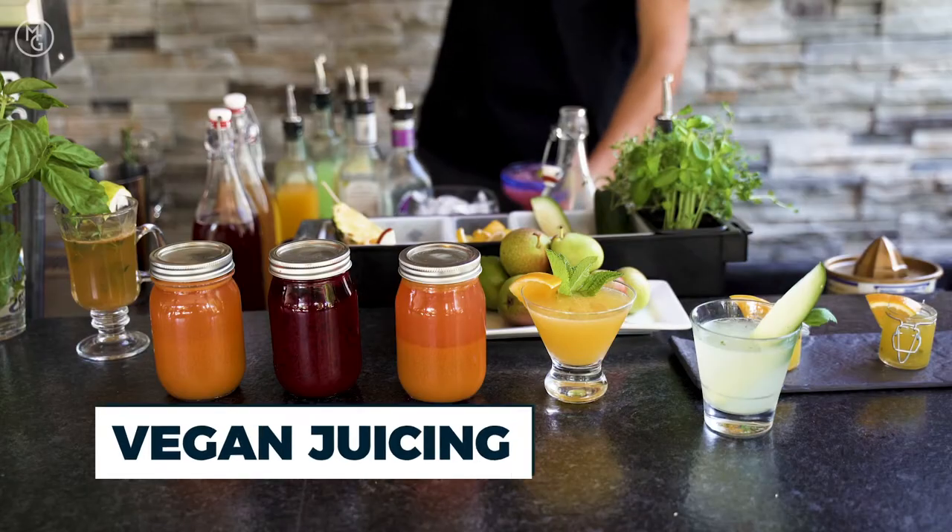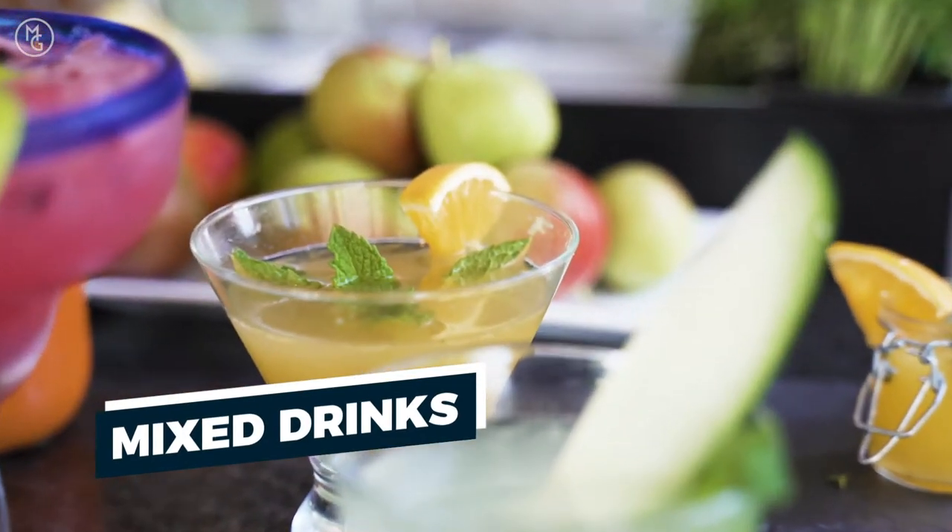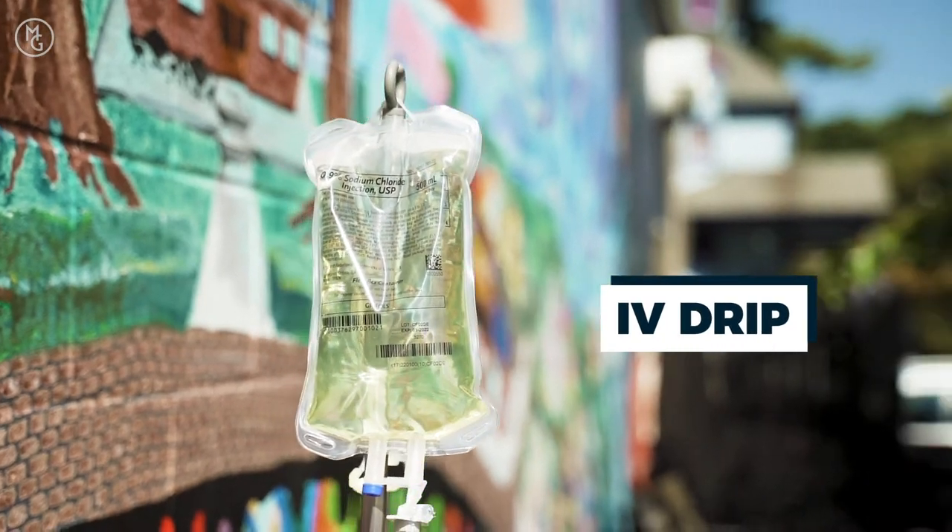We're going to talk about some vegan juicing. We're going to talk about some mixed drinks and soup, and an IV. You're going to have to stay tuned to check this out.